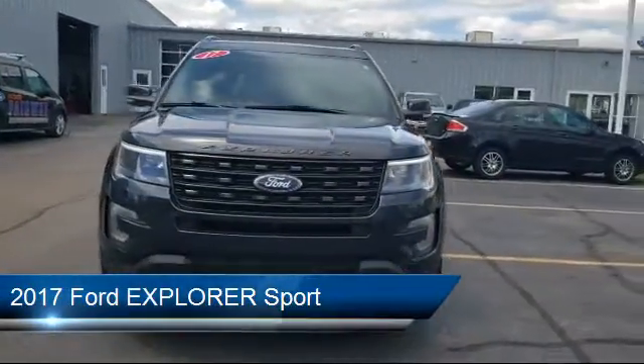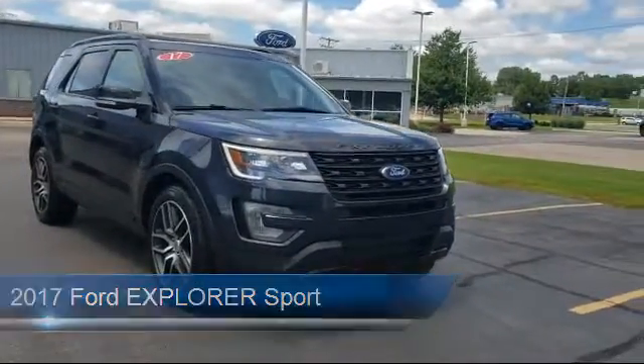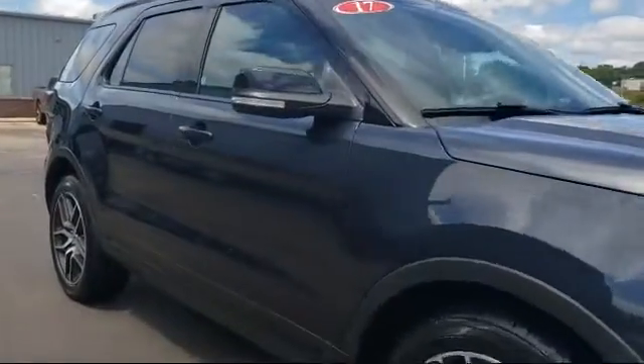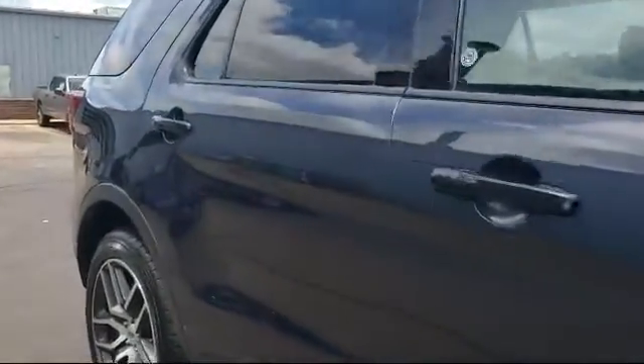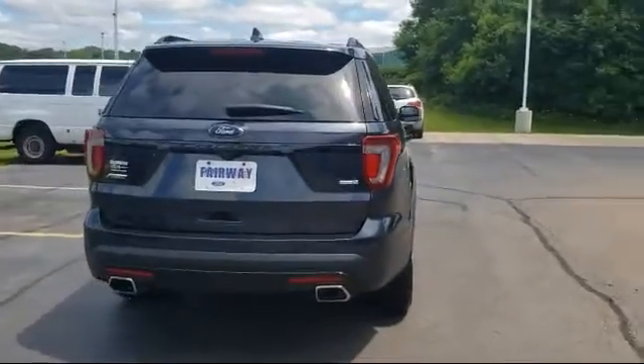It comes equipped with heated front seats, alloy wheels, tire pressure monitoring system, leather wrapped steering wheel, rear view camera, keyless entry, third row seating, rear spoiler, roof wrap, navigation, and has less than 55,000 miles on the odometer.